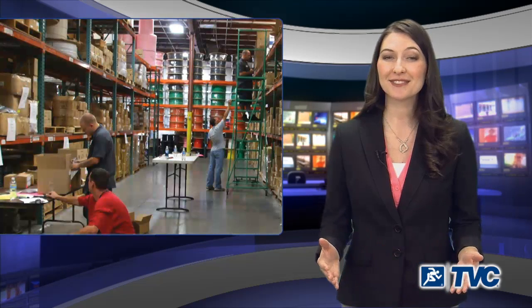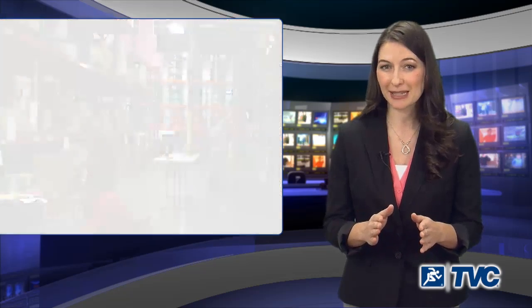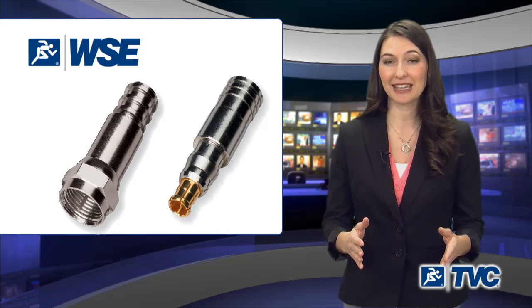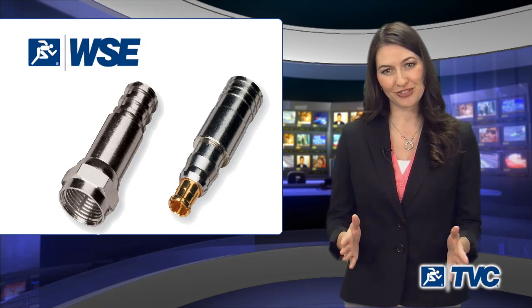If our extensive stocking inventory won't work for you, TVC will design the right cable assembly using Belden's mini cable products, available exclusively through TVC, and with White Sands Engineering mini connectors provide you with the preferred head-end connection for over 15 years.